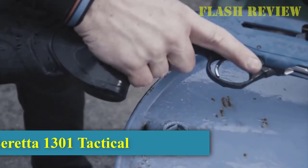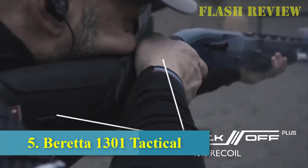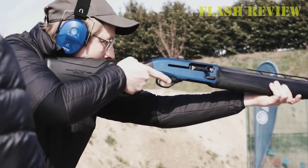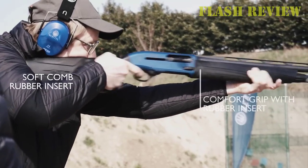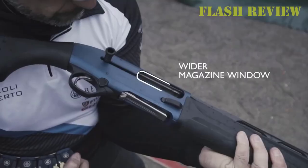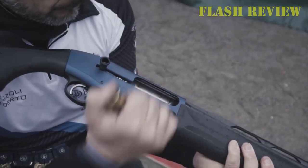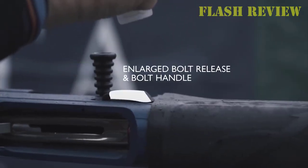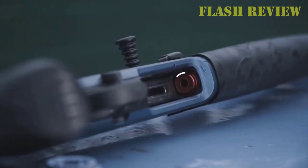Beretta 1301 Tactical. Beretta is known for making excellent shotguns, and this holds true with their new offering, the Beretta 1301. This is the gun that made a lot of pump-action shotgun owners reconsider their options and believe in semi-auto shotguns. The 1301 uses Beretta's BLINK gas system, which gives it a lightning-fast cycling speed with less recoil and fouling compared to other platforms.